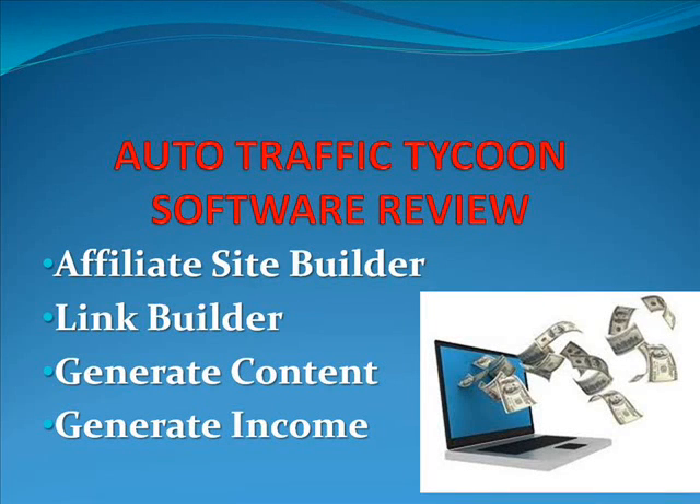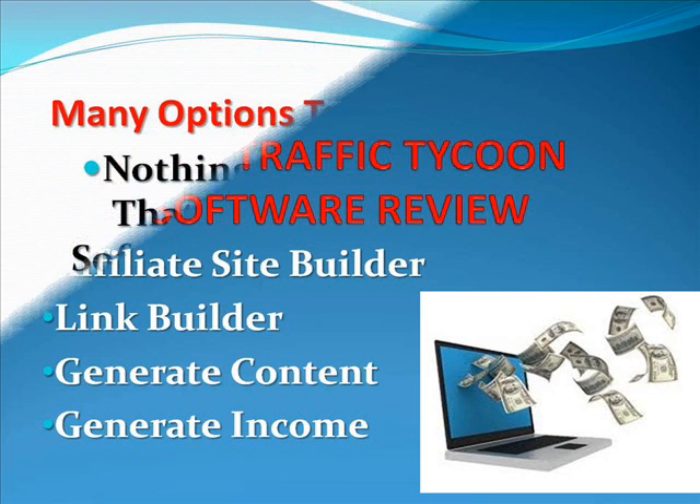Hey, Lloyd here, and this is my uncensored review on a really hot topic on making money online. What you must understand about Auto Traffic Tycoon is it's a combination of an affiliate site builder, link builder, and can generate content all in one with some other tools that gives the final result of a complete internet marketing solution.